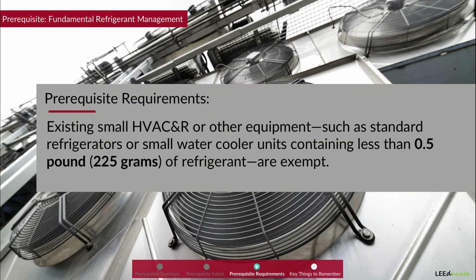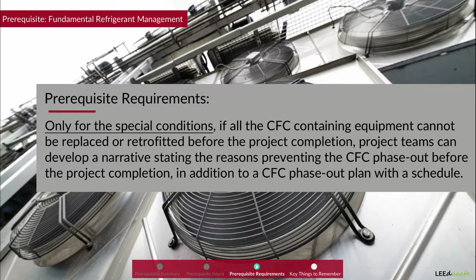Existing small HVAC and R or other equipment, such as standard refrigerants or small water cooler units containing less than 0.5 pounds or 225 grams of refrigerant, will be exempt. Only for special conditions, if all CFC-containing equipment cannot be replaced or retrofitted before project completion, project teams can develop a narrative stating the reasons preventing the CFC phase-out, in addition to a CFC phase-out plan with a schedule.